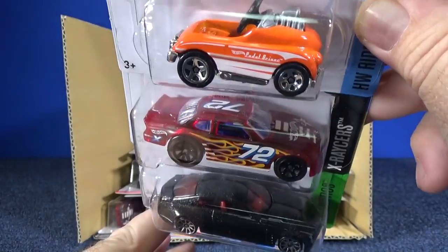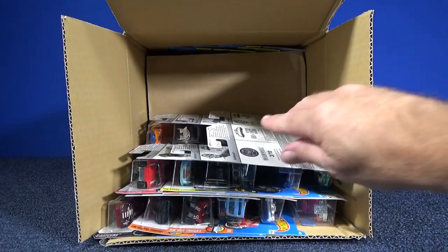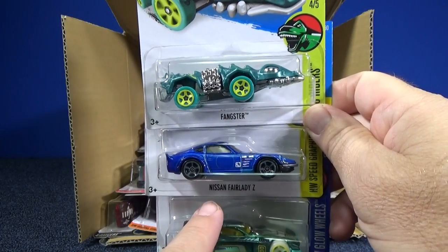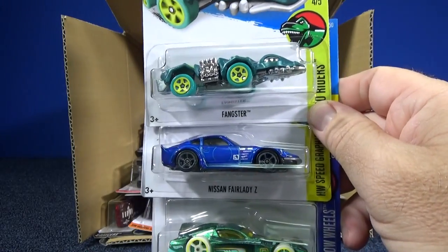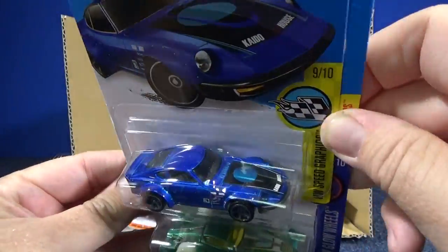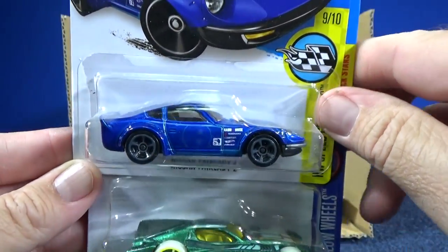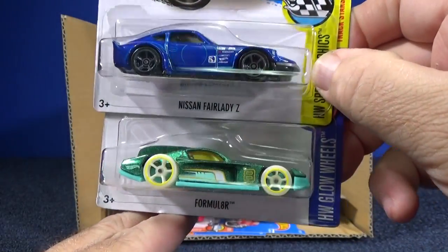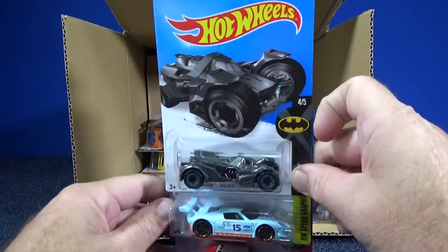Here we have Pedal Driver, Stock Car, and Cadillac El Mirage. I need to turn down the light on the left — it's a little bright. I have that light on the left to try to cast light on the name to make it easier to see. Fangster, another Nissan Fairlady Z — nice to see it carrying over from the C case to the D case. The cases are just a Mattel inventory code, almost monthly, so they know how old the case is. And we have the Formulator in green with glow-in-the-dark wheels.